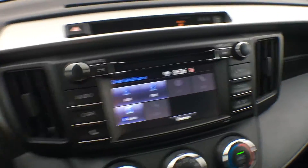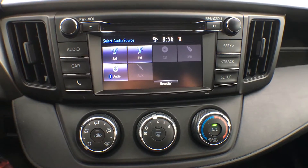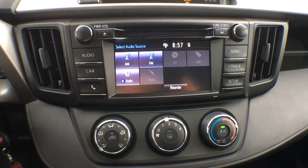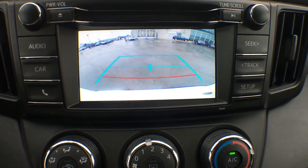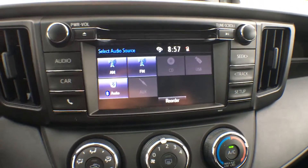Let's bring you into the center and talk about our entertainment system. This is a 6.1 inch touchscreen display. It comes integrated with AM, FM, Bluetooth, a CD player, as well as a reverse camera. I'll quickly throw it into reverse just to show you how clear that picture is — you can see the dealership behind us there. Another wonderful safety tool.